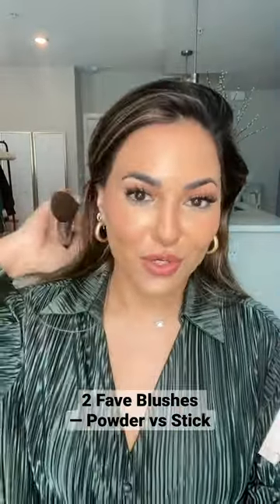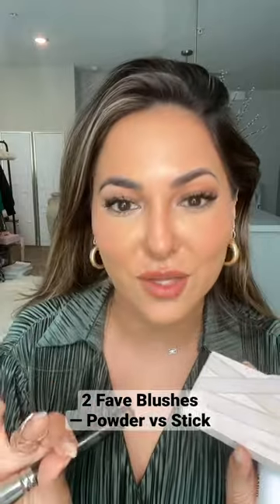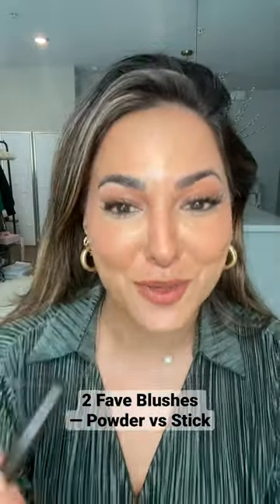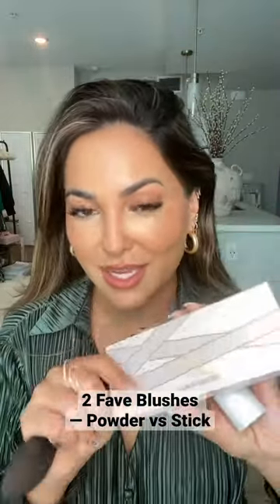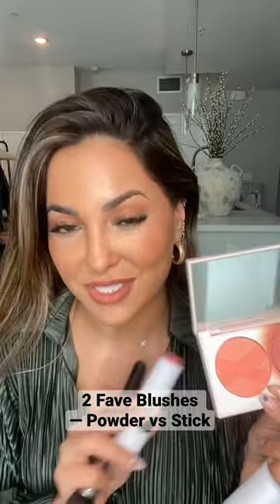Both colors are super subtle. I don't really like to wear a lot of bright blushes, especially for an everyday look. The color is pretty much identical — it's just whether you like a powder application or a blush stick application. Price point wise, I believe these are $30 and then the blush stick alone is $36.